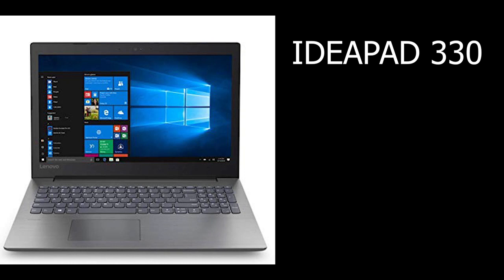So we have the latest Lenovo laptop. I recommend Lenovo — the laptop is called the IdeaPad 330. We have the specs.